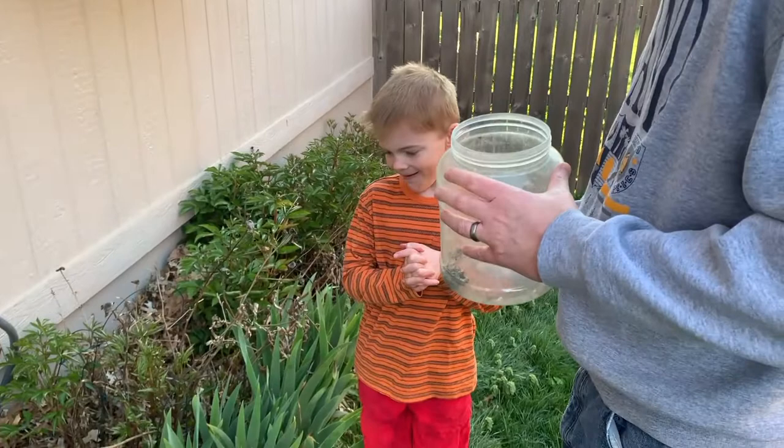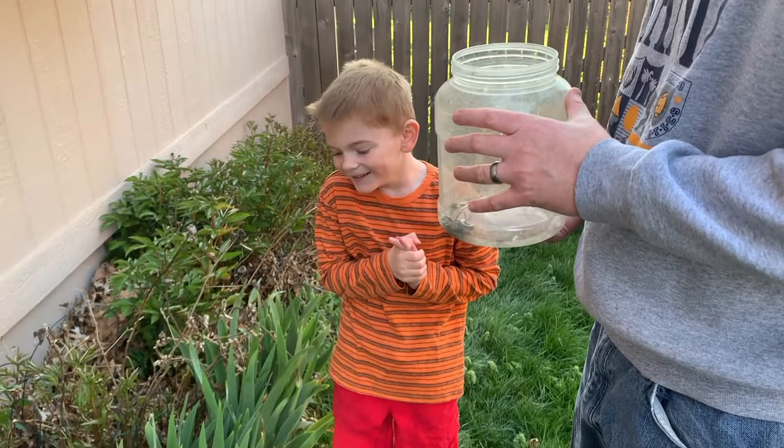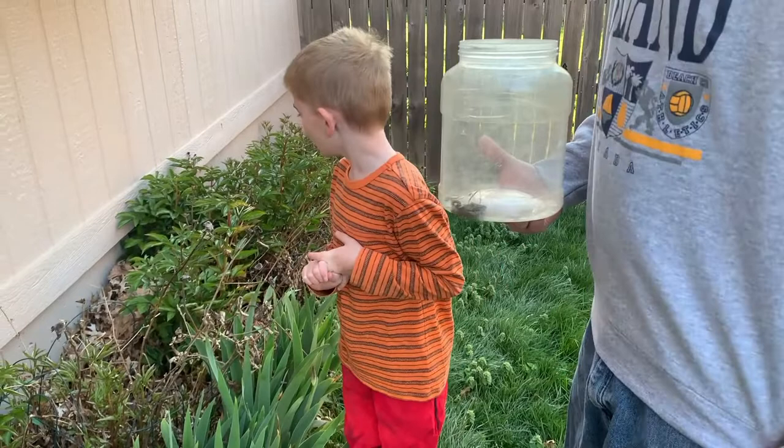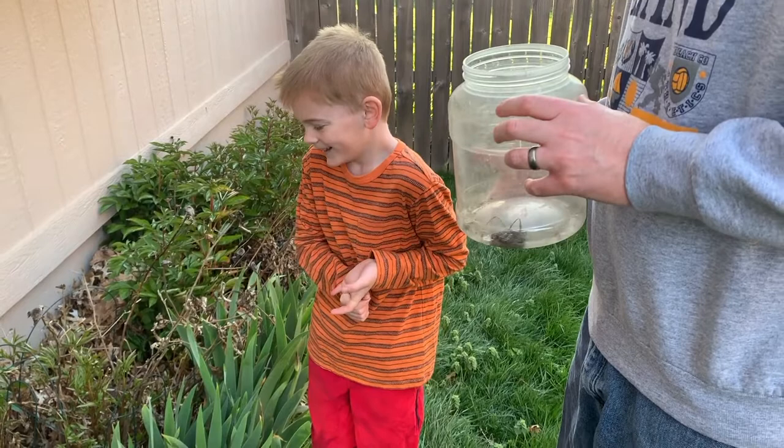What did we just do? Who else just held the snake? Logan. And what happened when we took it inside? It was moving. Why do you think it was moving more inside than it was outside? Because it was warm - it warmed up. And who was holding it when it started moving? Logan. He kind of freaked out a little bit. He freaked out and then he cried.